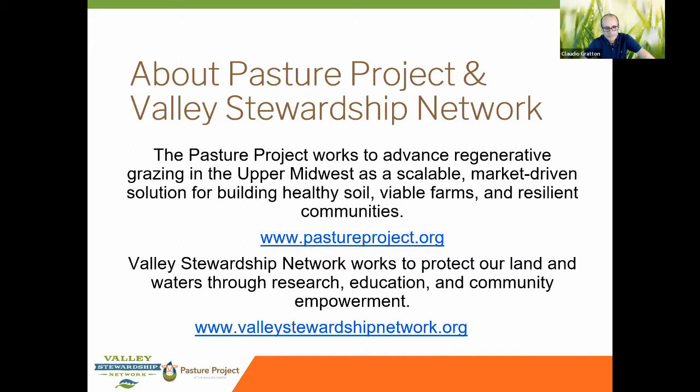We work in a six-state region in the Upper Mississippi River Basin, although we do work with some national audiences. Valley Stewardship Network works to protect land and water through research, education, and community involvement in the Kickapoo and neighboring watersheds in Wisconsin. VSN provides educational resources, workshops, and conservation assessments to increase farm best management practices for watershed stewardship, and also facilitates the formation and support of farmer-led watershed councils.